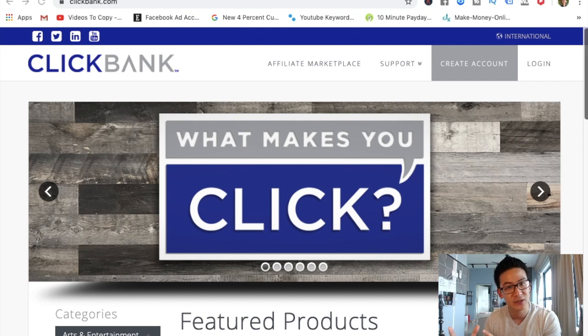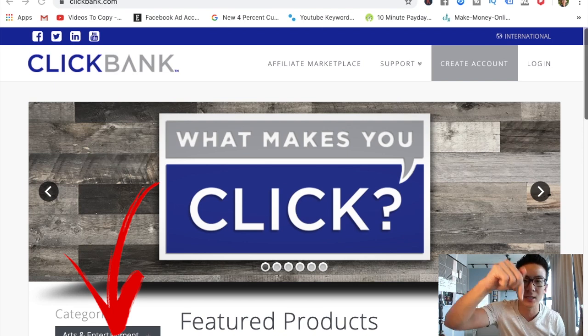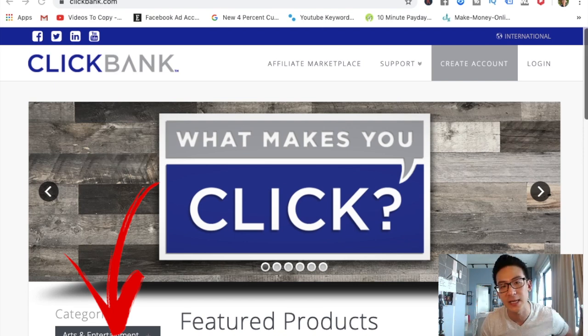And if you'd like to learn my six-figure affiliate marketing strategy — and ClickBank is essentially affiliate marketing — you can click on the link right below. You don't have to wait till the end of this video. Now in this video, let's talk a little bit about ClickBank.